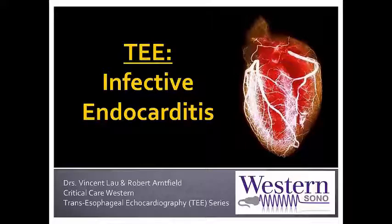Hello again everyone, Vince Lau here with Rob Arnfield with another POCUS TEE series case from the westernsono.ca website. Today we'll be going over the interrogation of valves to assess for endocarditis using TEE.